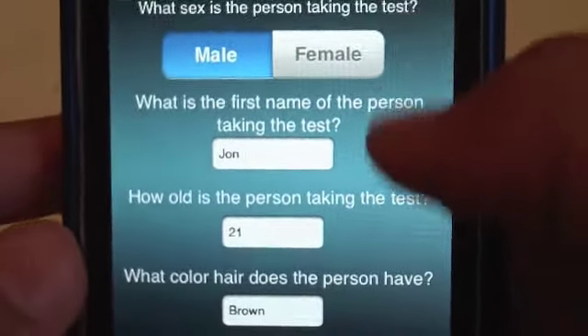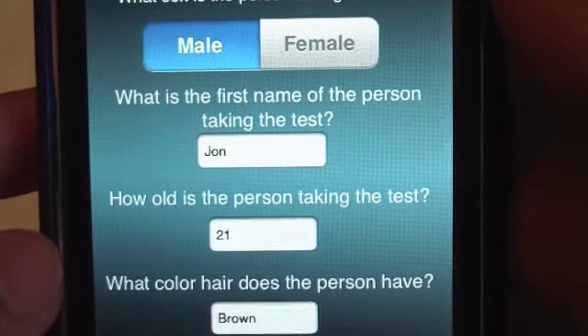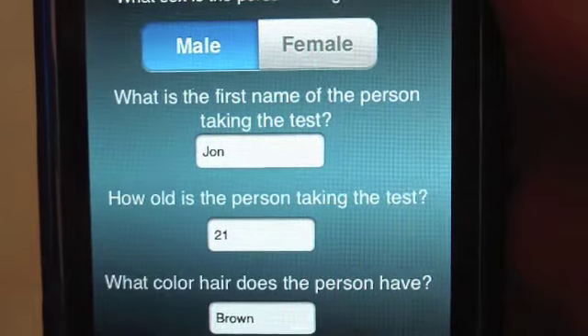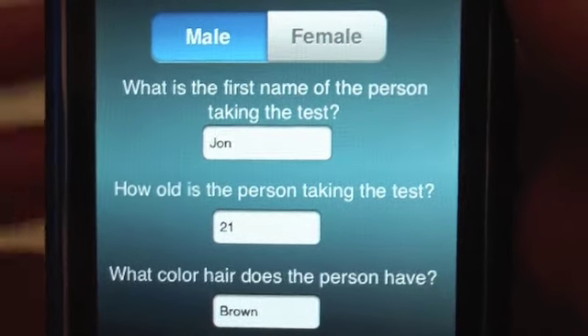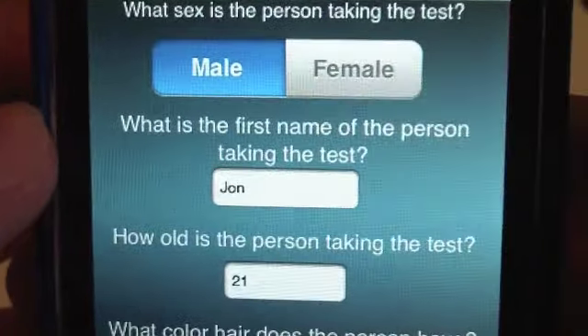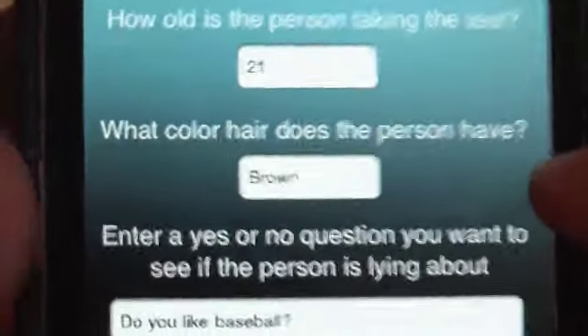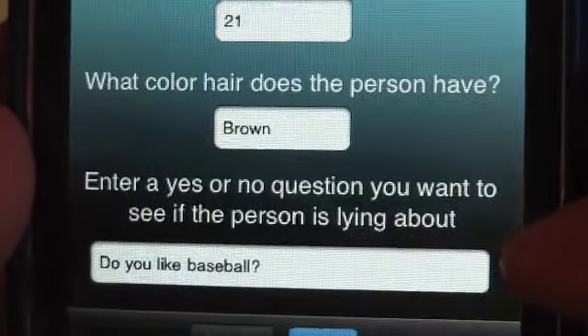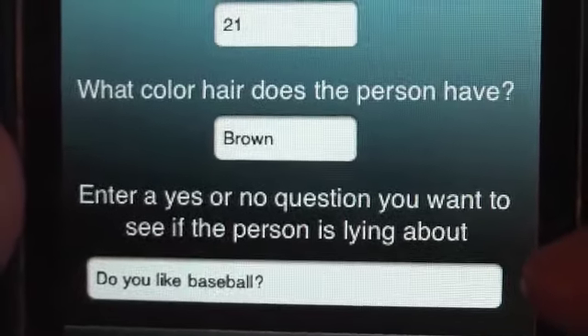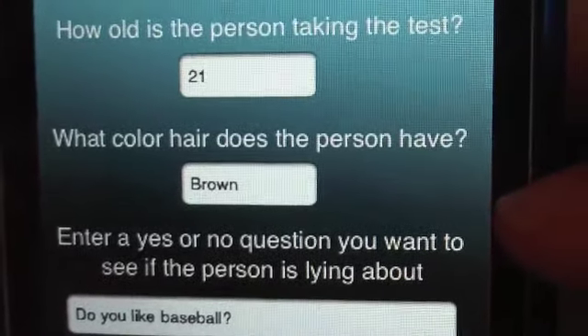So before you start the test, it's going to ask you a few questions, and these aren't bogus — these are really to find out your voice. Then you actually take the real question that you wanted to ask. So it's going to ask you male or female, your name, how old you are — I put 21 for the test — color of hair, and you have to ask the question. I put 'Do you like baseball?' — that's a lie. I don't like baseball, so let's see if it finds out that I'm lying.